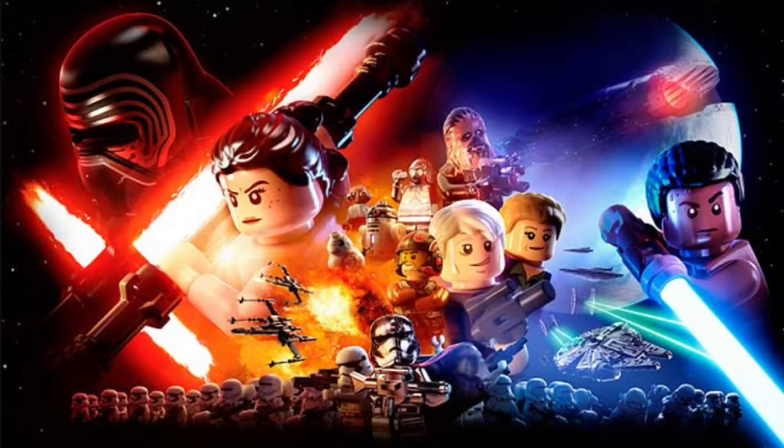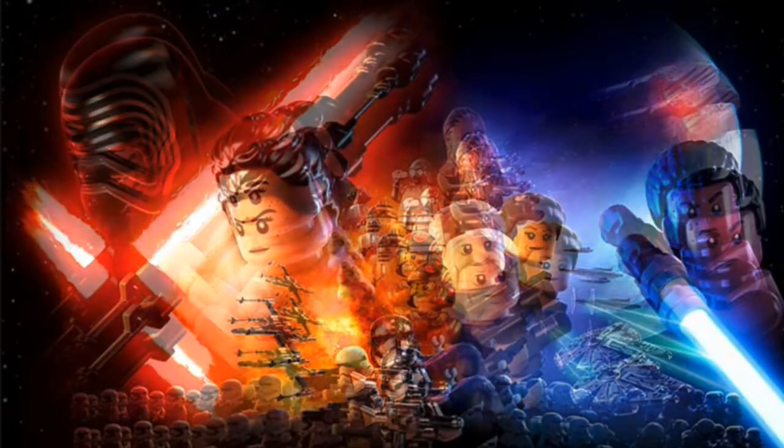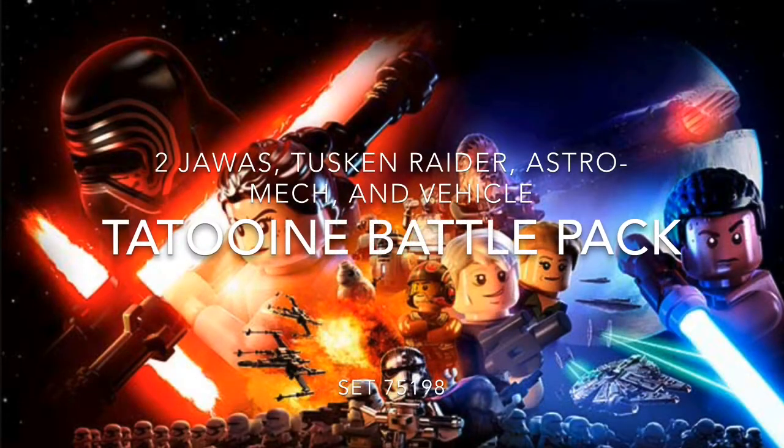Hey guys, it's brickmaster23 here with another video. Today we're going to be taking a look at the LEGO 2018 set names. I don't have any images, but it's from that leak by Van der Beek LEGO dude — he leaked the names. The first set we have is the Tatooine Battle Pack.